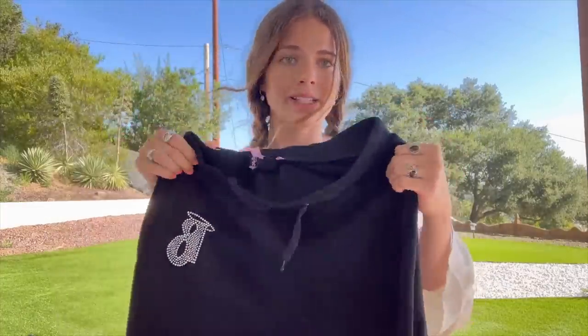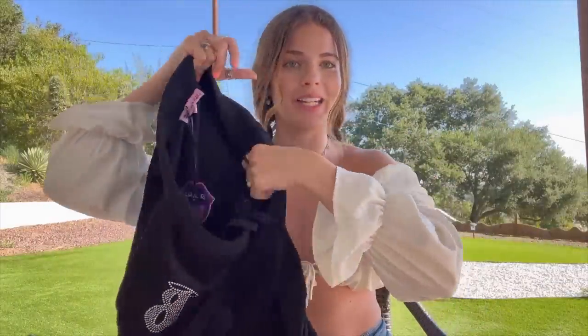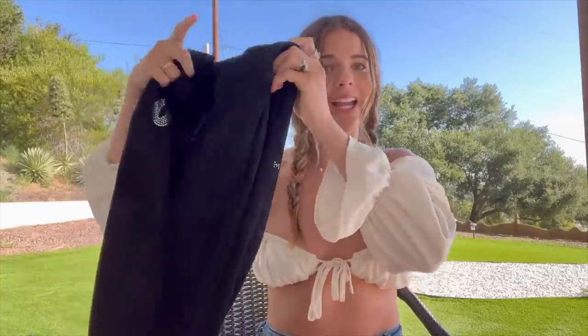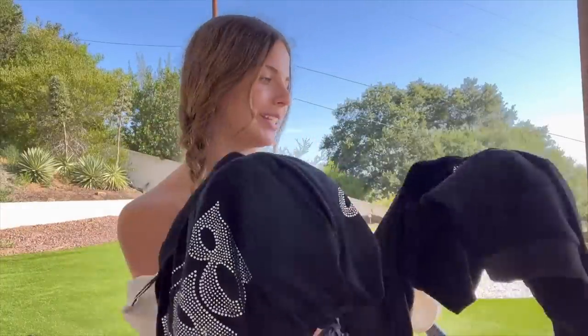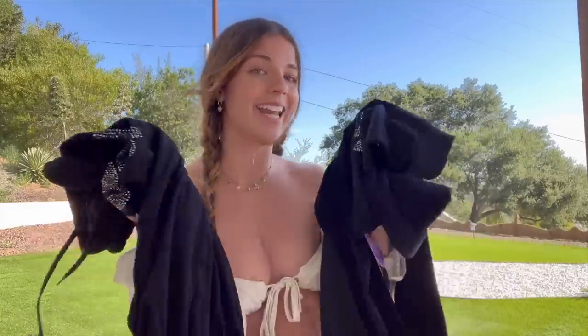There's the Bratz logo on the back and on the front. I got the top in a size small and the bottoms in a size medium, just because I like to be comfy in sweatpants — and they're really nice and wide. This outfit is gonna look so cute for the airport. It's so comfortable yet so cute. I cannot wait to wear it, so let's try it on!